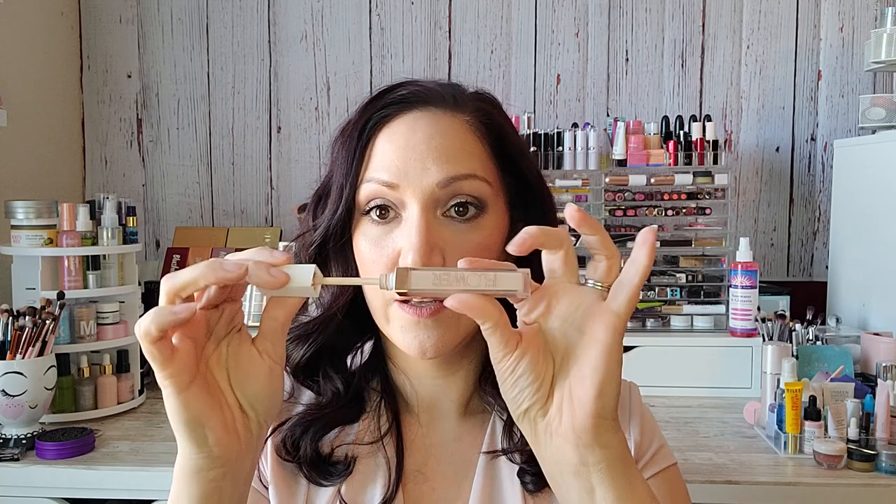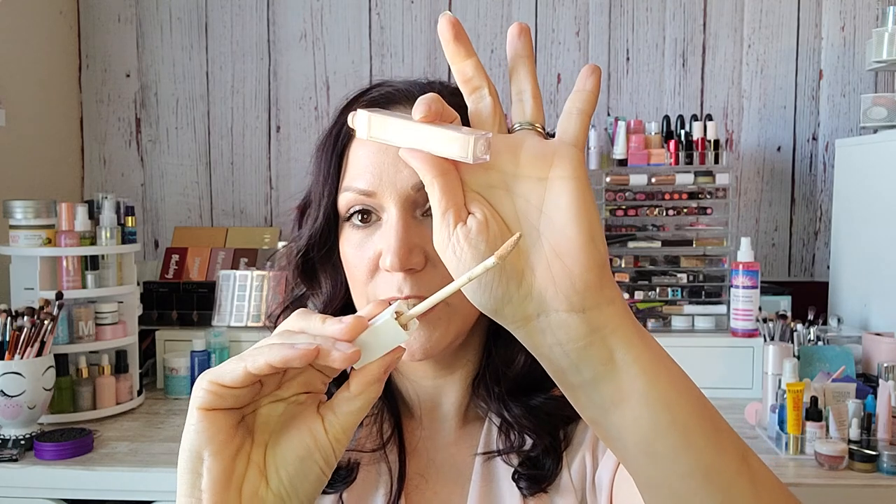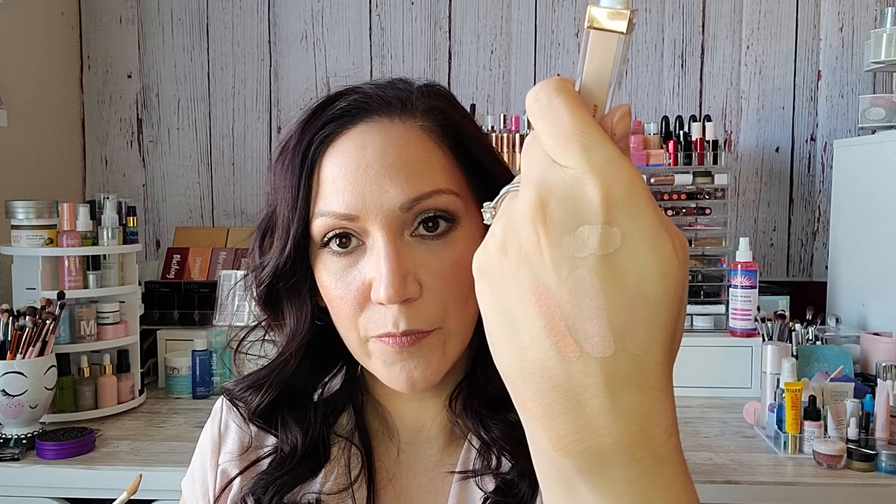Those are my correctors. Now I have four concealers I want to talk about. The first one is the Flower Beauty Light Illusion Full Coverage Concealer in shade L12 Fair. It has a really skinny doe-foot applicator. This one adds a little brightening for my specific tone. It just sits really nicely under the eyes, doesn't add too much brightness, doesn't cause any creasing. I think that's a great one from the drugstore.